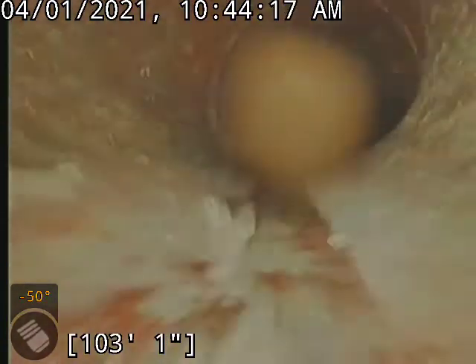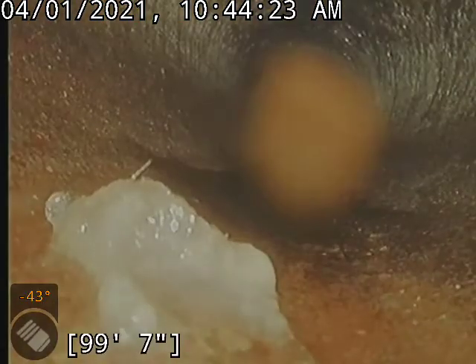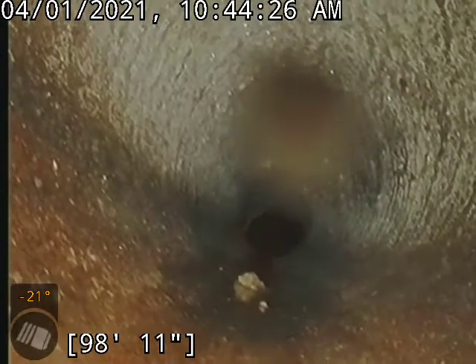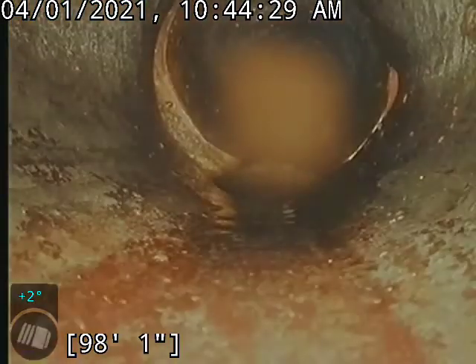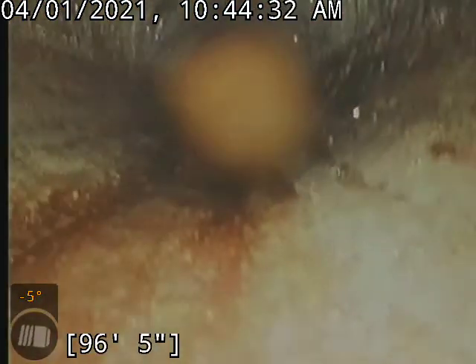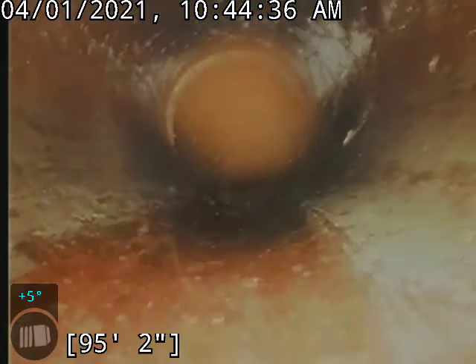We do have a clay line and really this sewer looked pretty good for the most part. There are a few roots that are curtaining — nothing too impactful today. We did recommend some Rudex for some of the roots that were there.